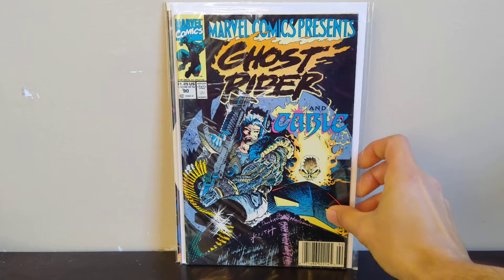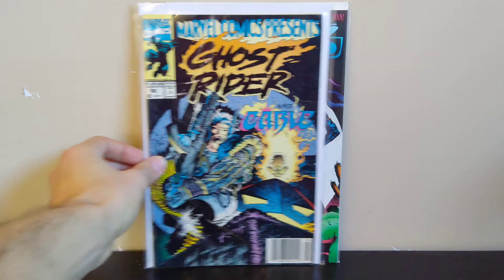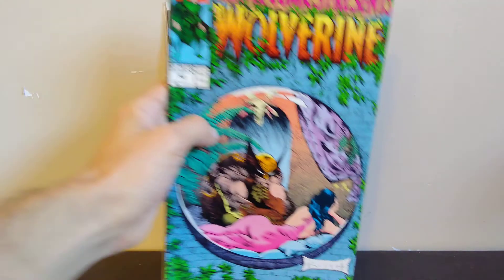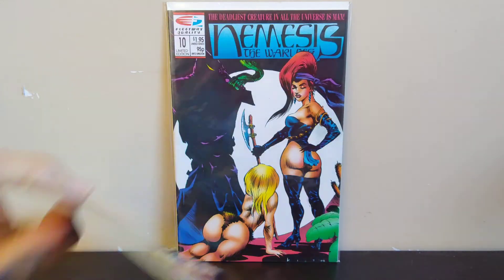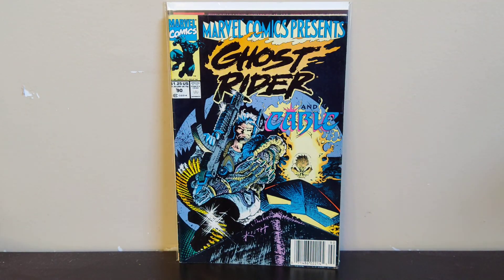More Sam Keith — this is Marvel Comics Presents number 90 with a cool Cable and Ghost Rider cover. It was a newsstand copy, which is pretty cool. I opened it up and it's got a flip cover — it's got Wolverine looking intensely at some lady, which is kind of creepy, but I bought it for that Cable cover which is pretty cool.